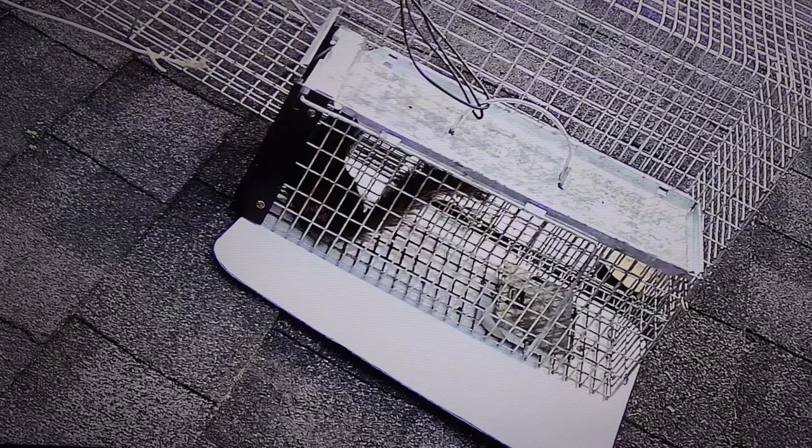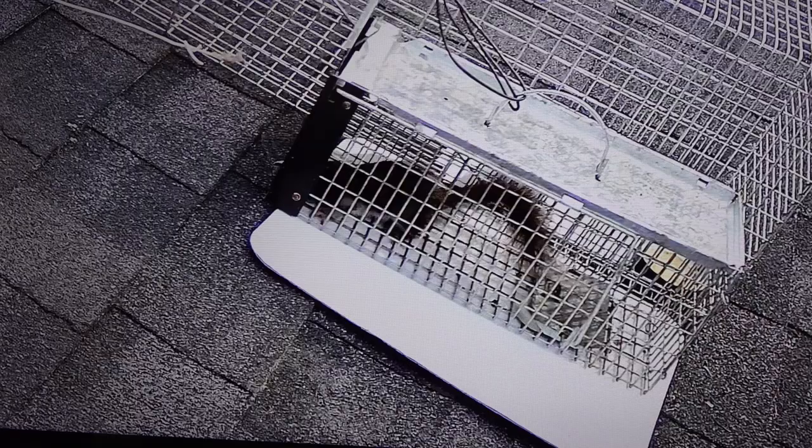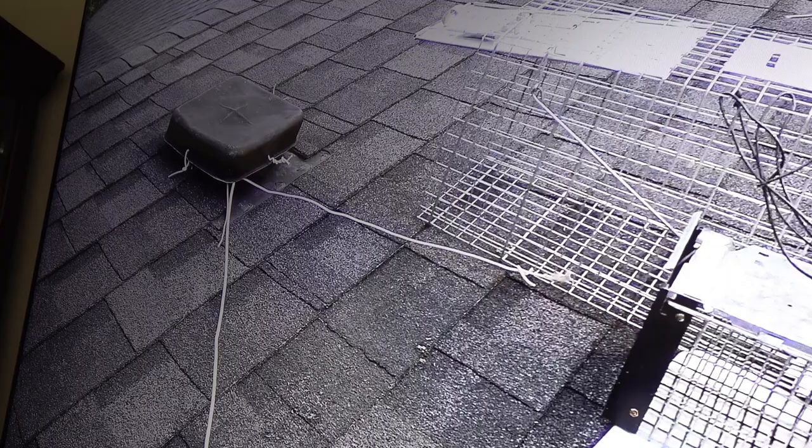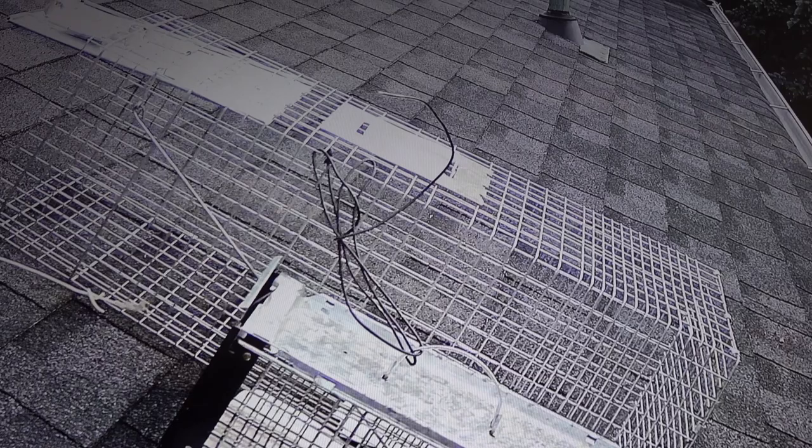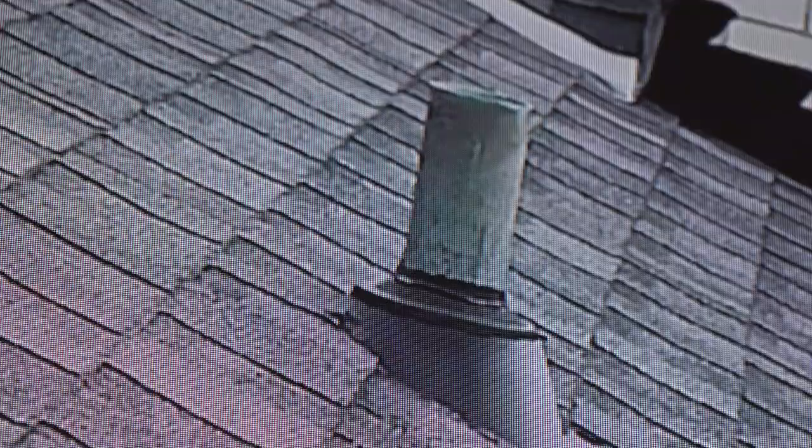Oh, here it goes — it got out from under the door! There you go, the squirrel figured out how to get out. Can you believe it? And there's the roof vent they've been getting into. In the future I'll tie the cage to the plumbing vent at the far end so the two cages are far apart and hopefully I can capture that squirrel again.